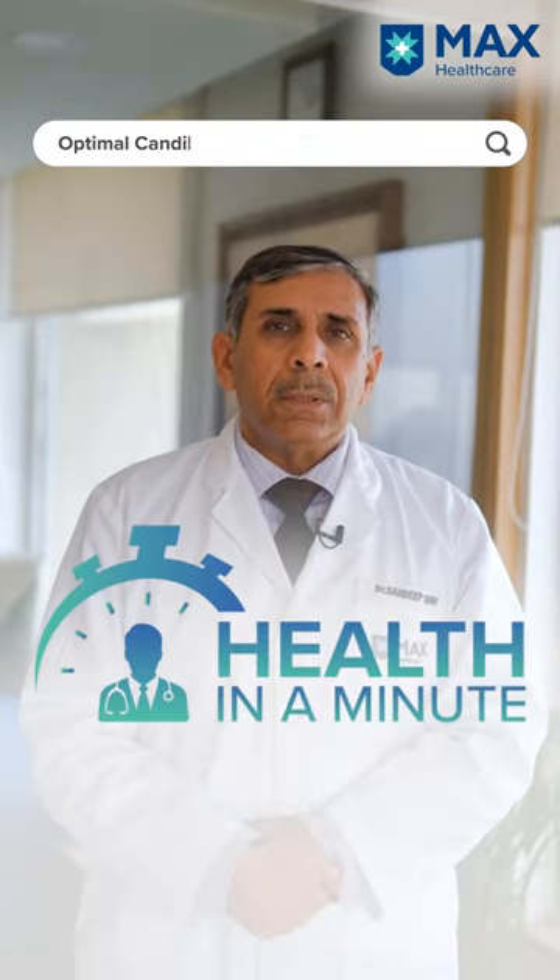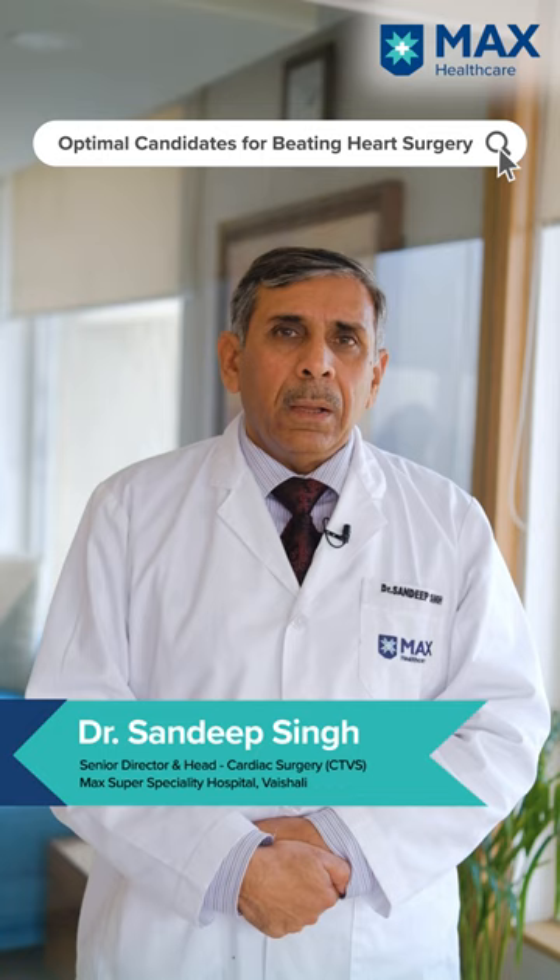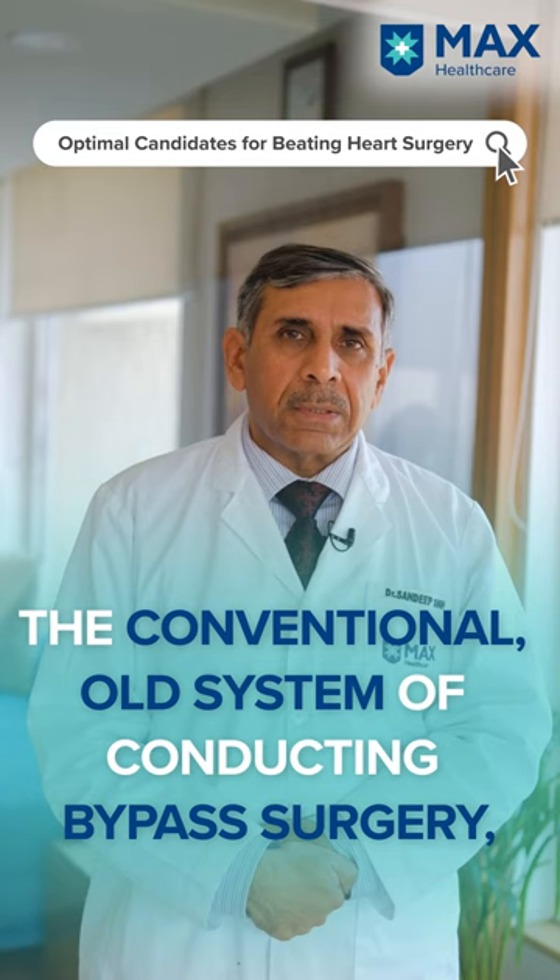Beating heart surgery is the surgery which is done for blocked arteries of the heart, and it is different from the conventional old system of doing bypass surgery, in which you used to use the heart-lung machine.